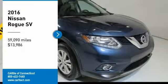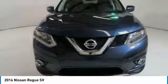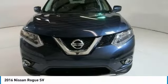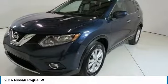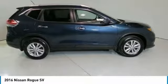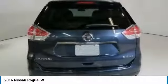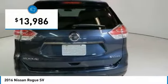Come test drive the 2016 Rogue. The stylish Rogue gets 27 miles per gallon and still boasts nearly 58 cubic feet of cargo space. With a 5-star side impact safety rating and confident handling, the Rogue is more than you expect and everything you deserve, and is priced below $15,000.